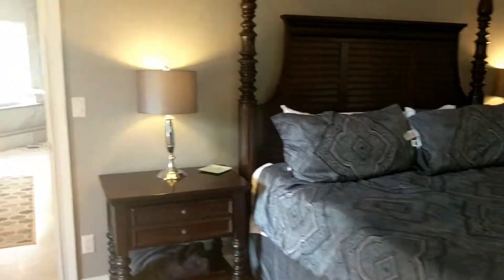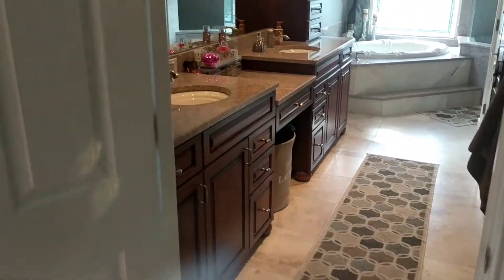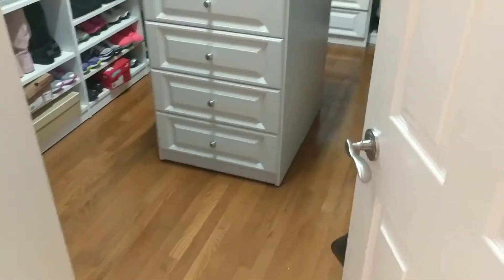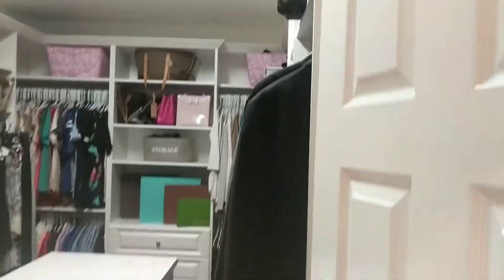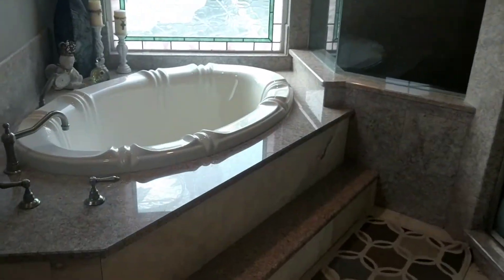Great big master bath. This house also has a brand new roof done in the last nine months or so. There's a great big walk-in closet and an all-granite shower.